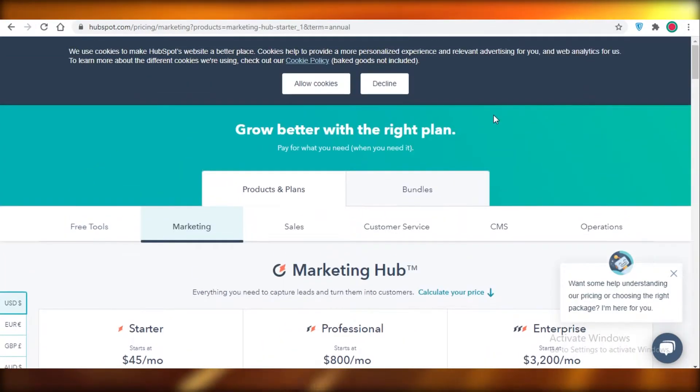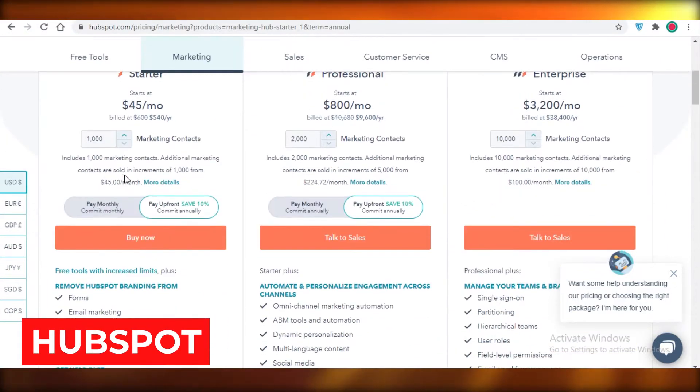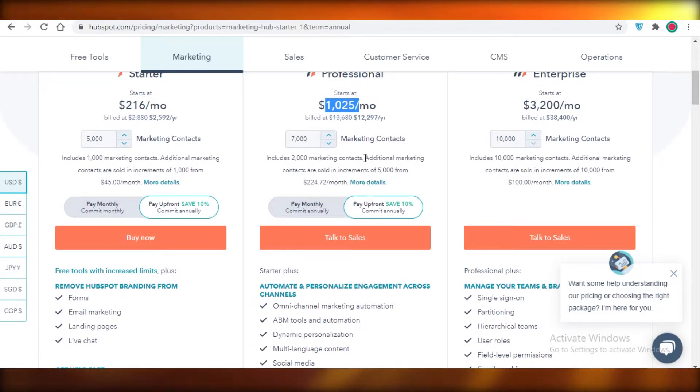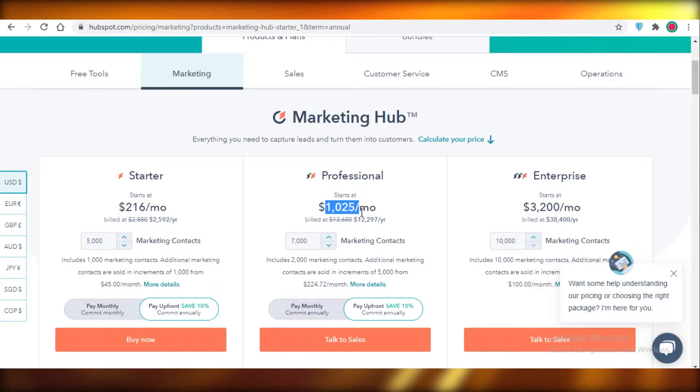Moving on to the third software: HubSpot. HubSpot is so expensive — it really bothers me because they are so overpriced. Their starter program starts at $45 for only 1,000 contacts, and if you drive it up to 5,000 contacts the starter version is $216 per month. That is hugely overpriced compared to the competition. The professional version for 7,000 contacts drives up to $1,025 a month — that is just outrageous. You're probably not going to make that much revenue after cutting out the cost of your email marketing software.